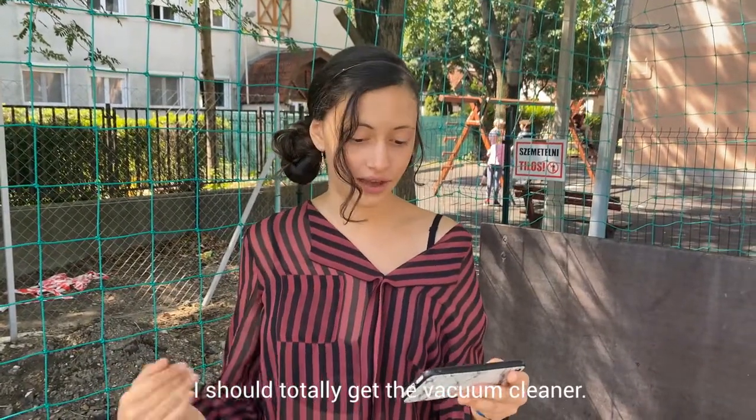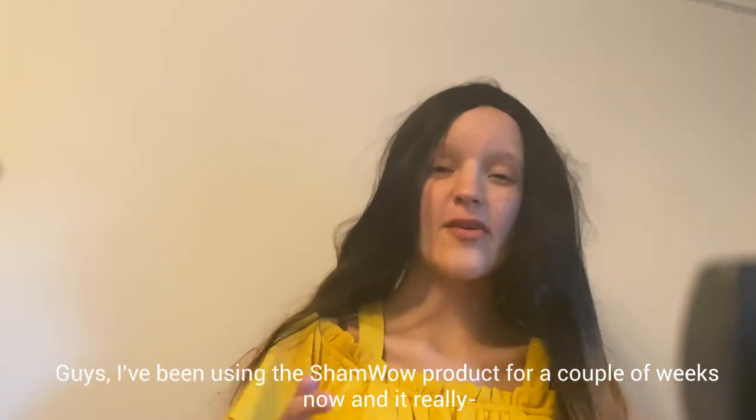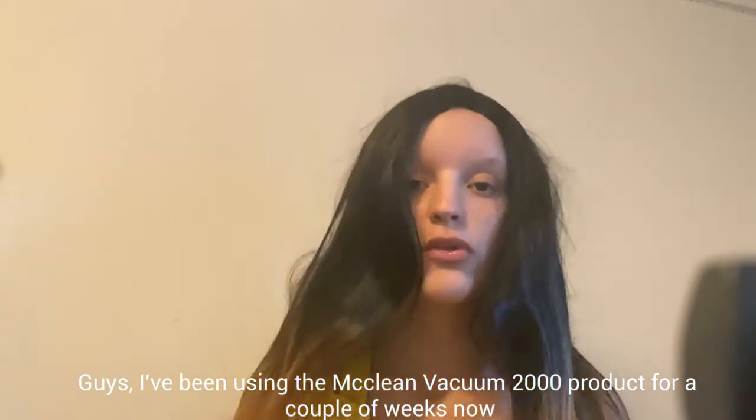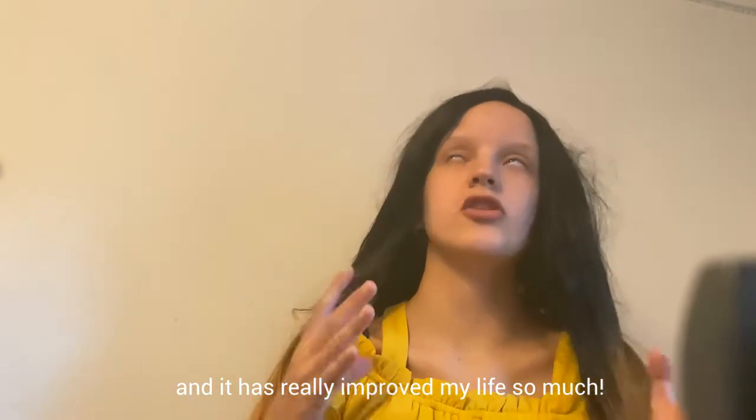I should totally get the vacuum cleaner. Guys, I've been using the McLean Vacuum 2000 for a couple of weeks now and it has really improved my life so much.